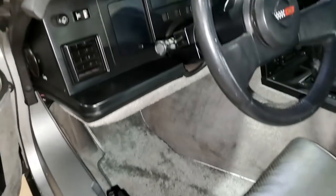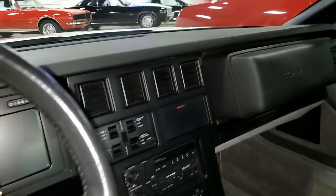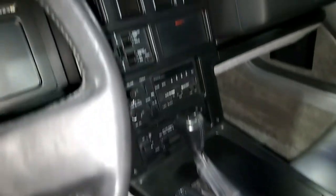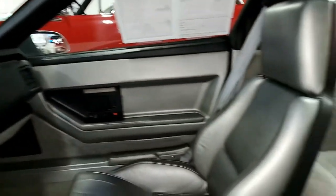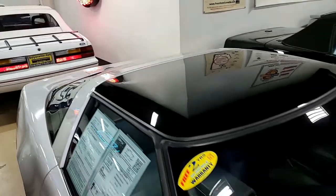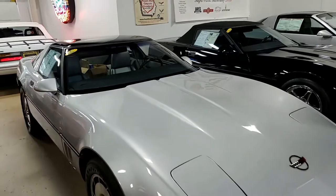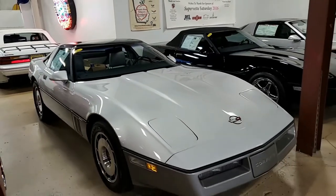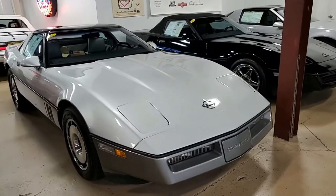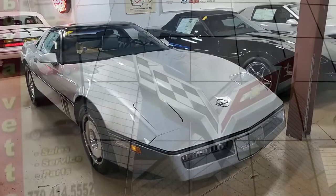So if you're interested in this car at all, this could make an absolute great buy for a Corvette collector. You can give one of our sales representatives a call here at buyavet.net at 770-414-5552, and they'll be glad to help you with this Corvette or any of the other 120 Corvettes we always have in stock here at our Atlanta location. You can shop online with confidence at buyavet.net, and we can ship anywhere in the country as well, so you can buy this car with confidence and have it shipped to your driveway today.